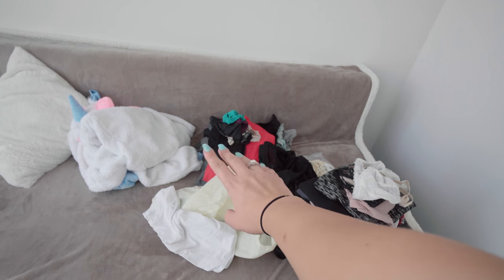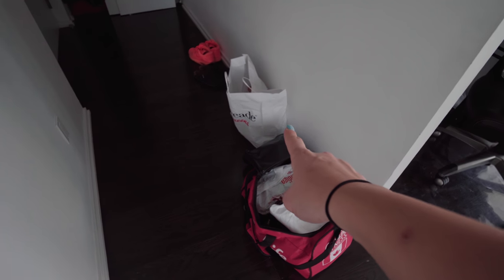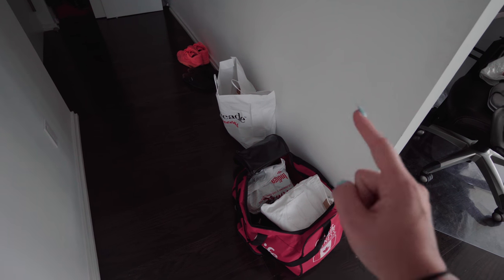These are going to be either donated or thrown out. And then I've already got these two bags here which are going to be going to storage, because they're summer things and extra beauty products that I do not need right now.